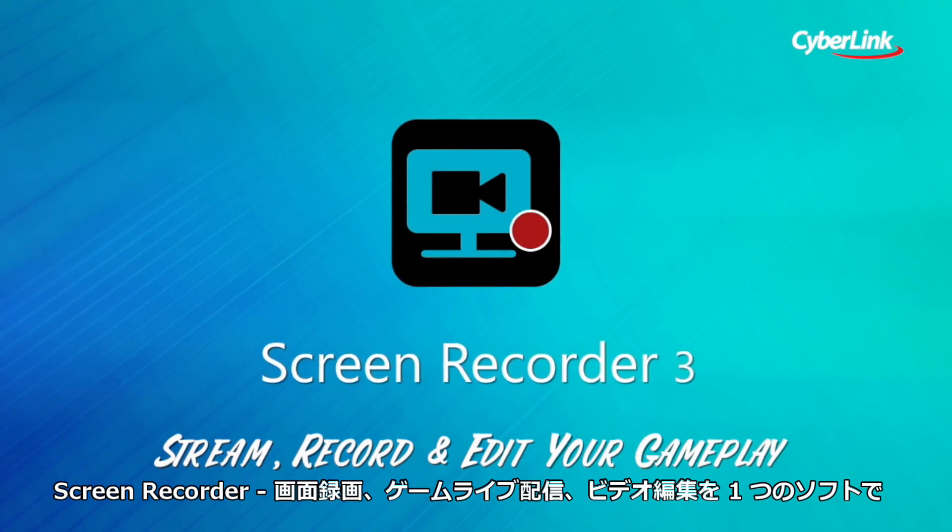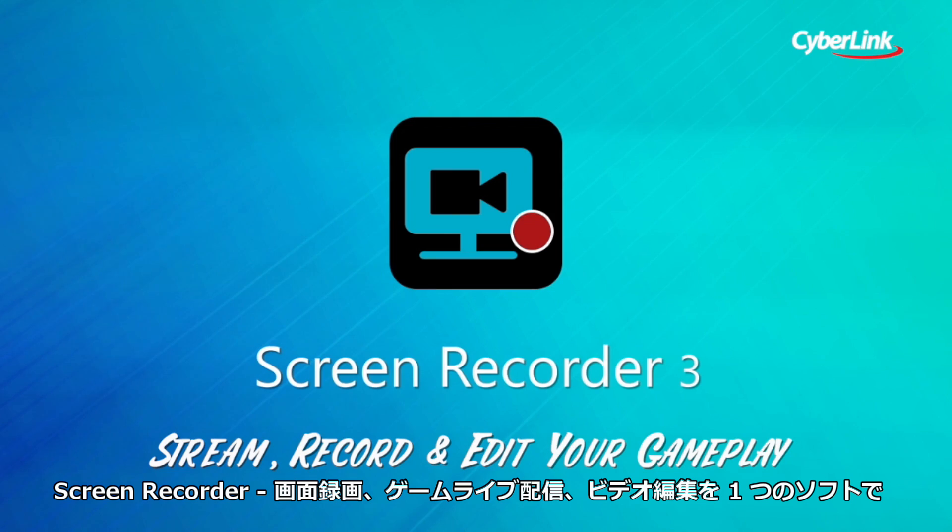Screen Recorder — the only all-in-one solution for streaming gameplay and screen capture.